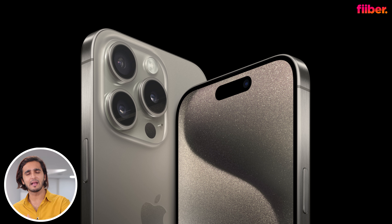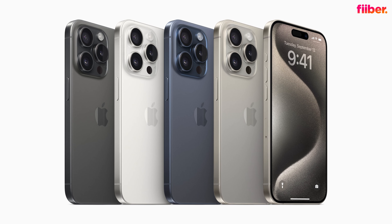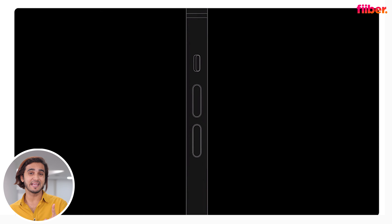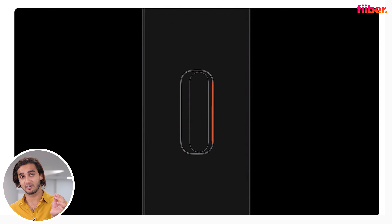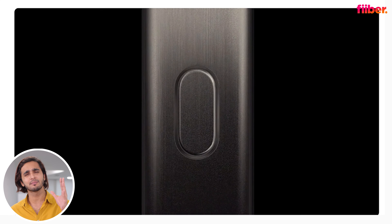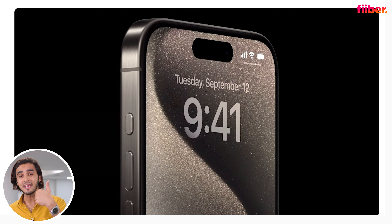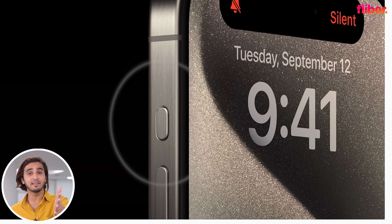Now let's talk about the iPhone 15 Pro series. The biggest design change is that the stainless steel frame is gone, replaced by a titanium frame, along with a glass back, glass front, and Ceramic Shield protection. The classic silent mute switch is also gone, replaced by a customizable Action Button that lets you assign nine different features.